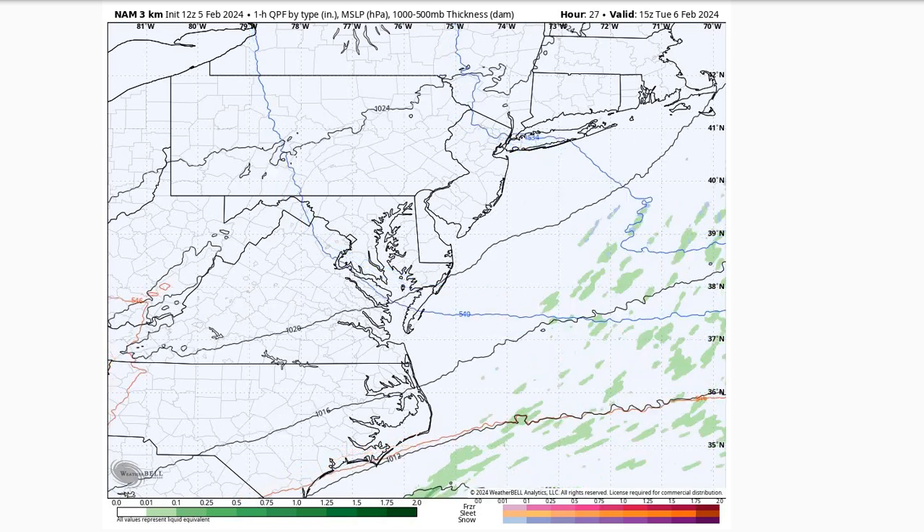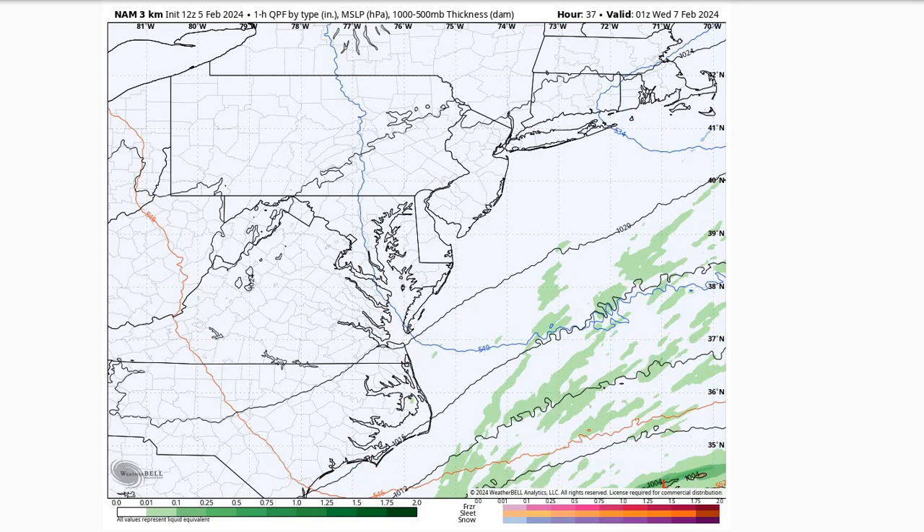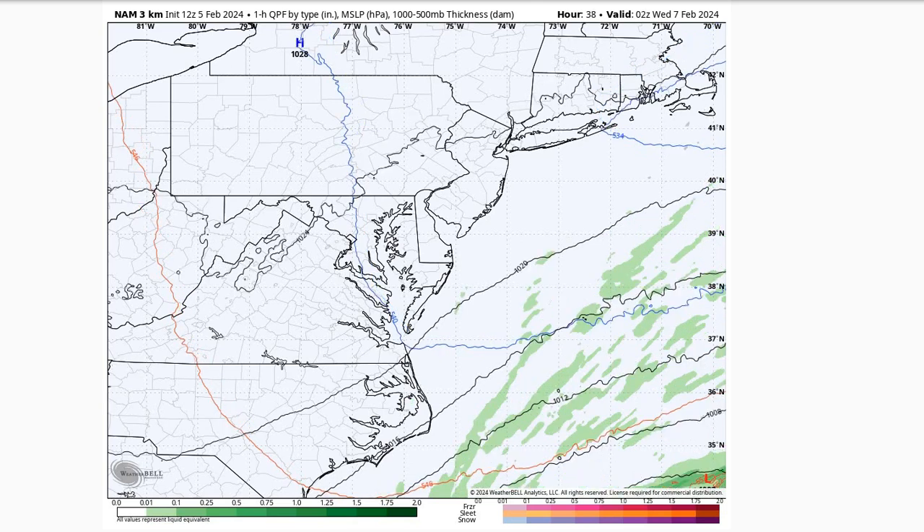So partly to mostly cloudy for Tuesday, but expecting dry conditions. Very slight chance you might see a light sprinkle out there, but that's not very likely, and if it does happen, it won't be very impactful.